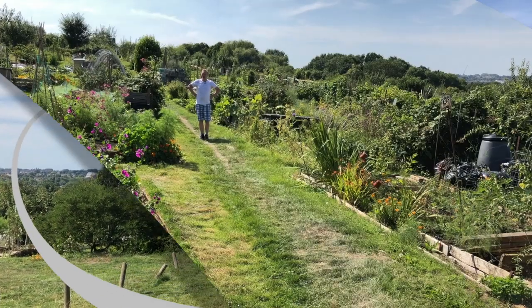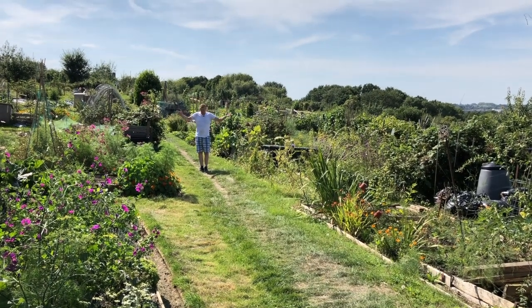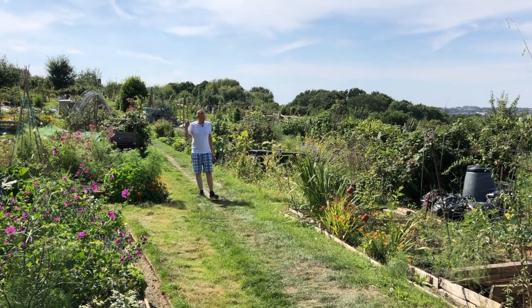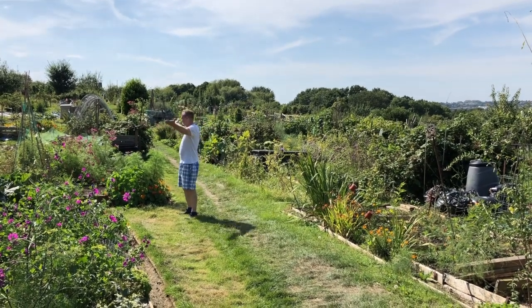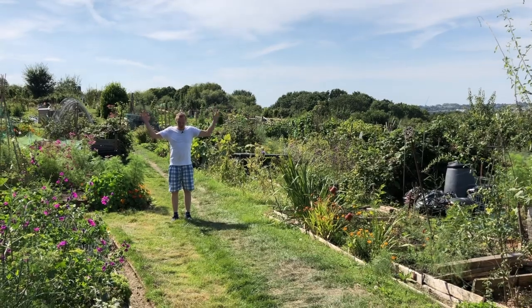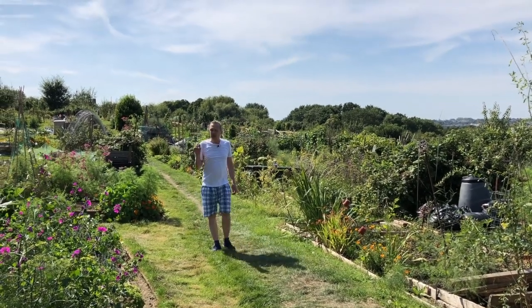Hi, welcome to Tony's British English. Guess where I am. I am on an allotment. These are all allotments, and it's a very important part of English culture.